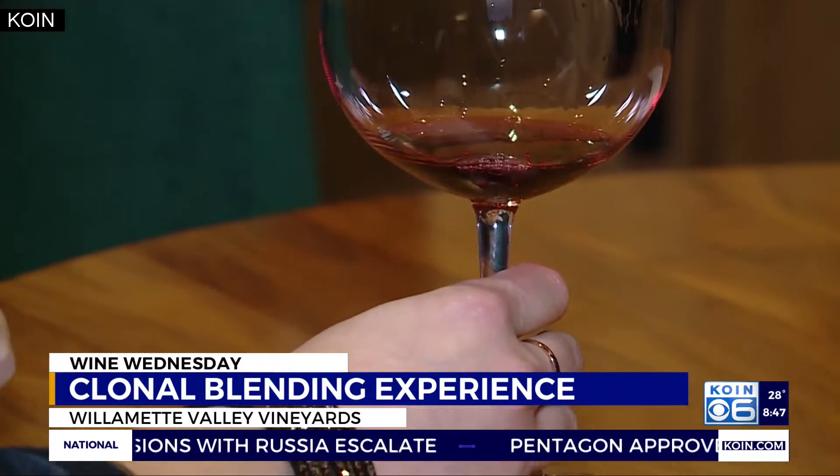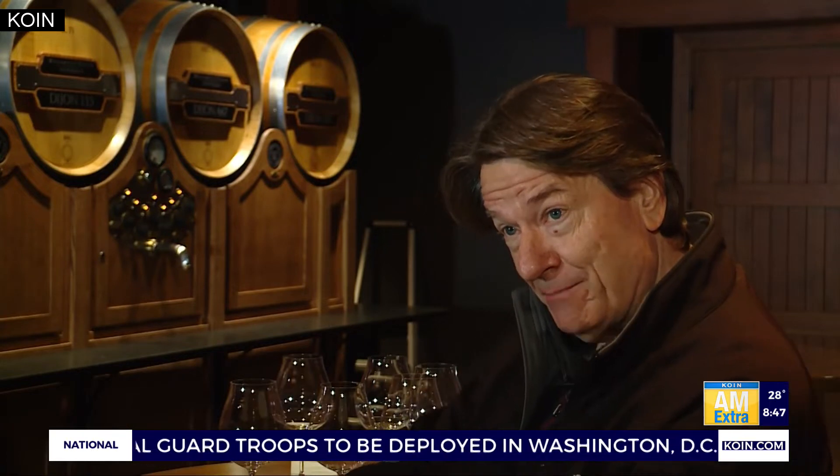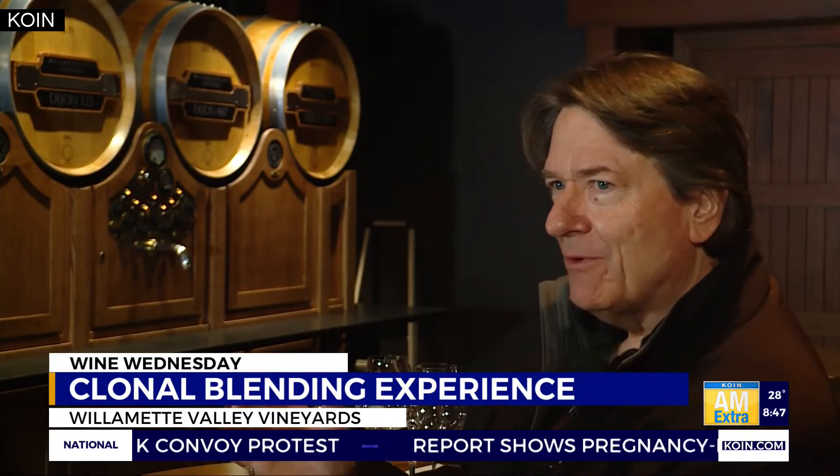But it's easier said than done. The challenge as a winemaker is every time you open up the bung off that barrel and put your glass wine thief down to draw a sample, you're introducing oxygen into the barrel. And any time you put that wine thief down in a barrel, you're introducing anything that's on that wine thief into the wine. Do that repeatedly, and now you've compromised that wine.